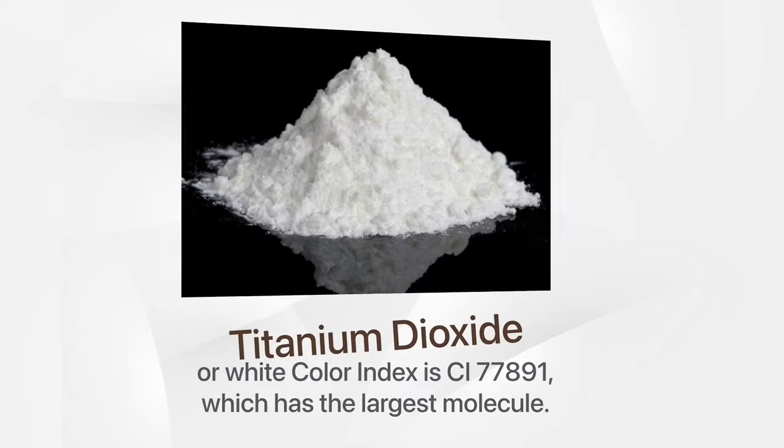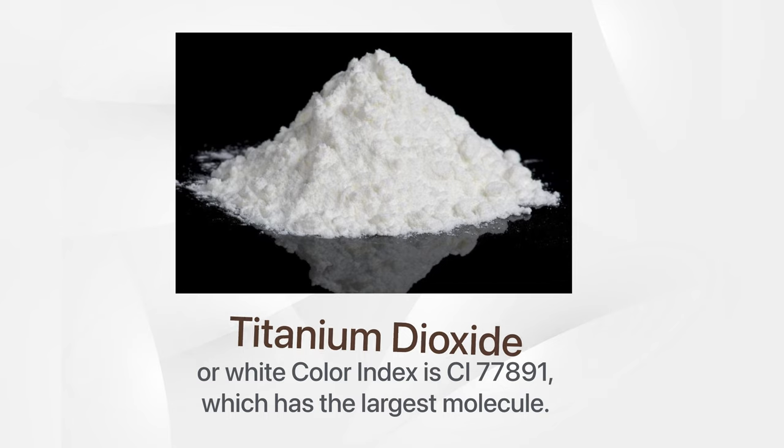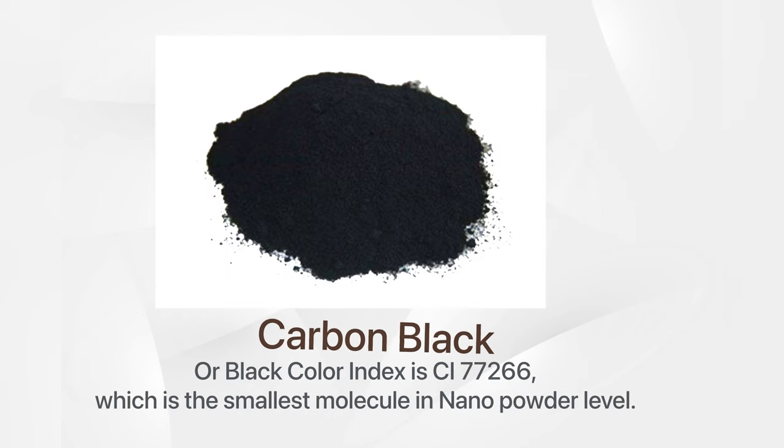For example, titanium dioxide, or white, has the color index CI77891, which has the largest molecule. Carbon black, or black, has the color index CI77266, which is the smallest molecule at nanopowder level.